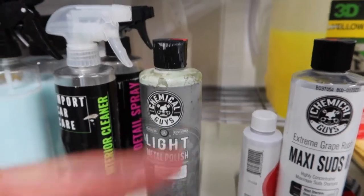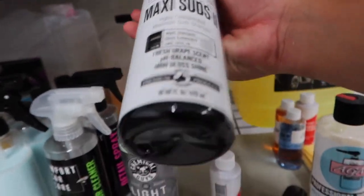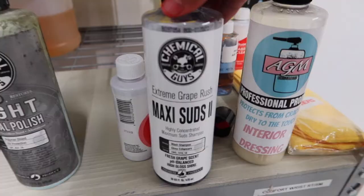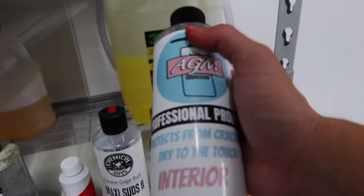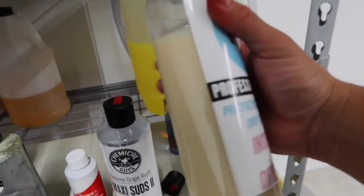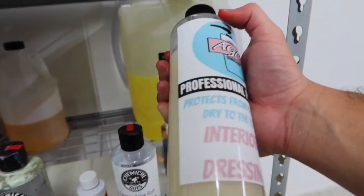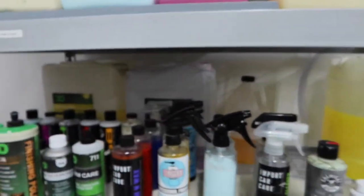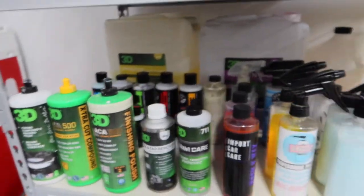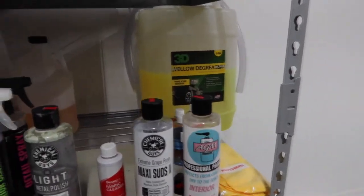This metal polish is just to clean the exhaust edges from the tip. Right here we have our Chemical Guys Maxi Suds 2 — the smell is great, it smells like grape. We also have our interior dressing — this is the first AGM Detail product label that came out. I still use it and just refill it, because the labels are still in good condition. That's it for that row. In the bottom row we have our five-gallon products: interior dressing, detail sprayer, tire shine, all-purpose cleaner, and proportion cleaner.